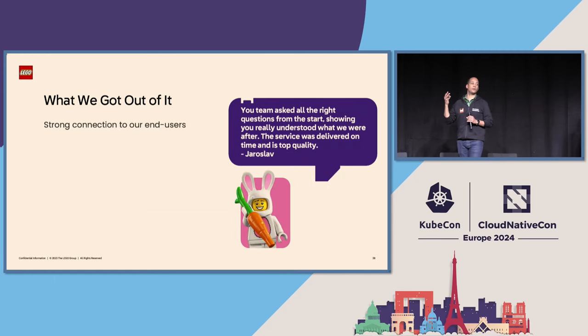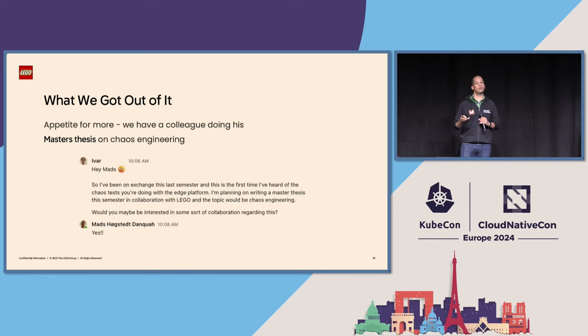We're already getting a bunch of lovely feedback from our end users. Jaroslov is one of the engineers who has been running RabbitMQ for a long time in the group, and he is very appreciative of the work we're doing, telling us again and again that he loves that we actually take so much care about doing this work. A lot of this comes from our willingness to engage through these chaos experiments, where we're not afraid of demonstrating that things can crash. For more ambitious chaos engineering, we're having a colleague doing his master thesis on this and will go deeper for sure.